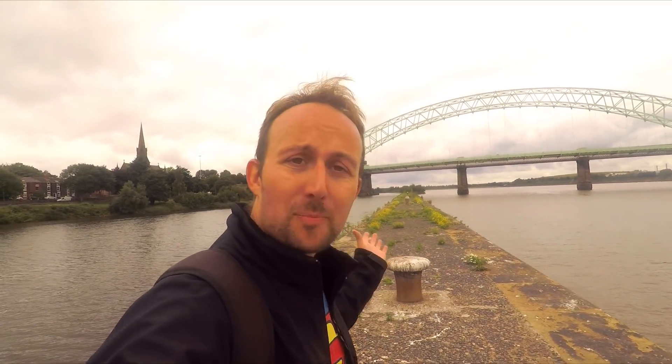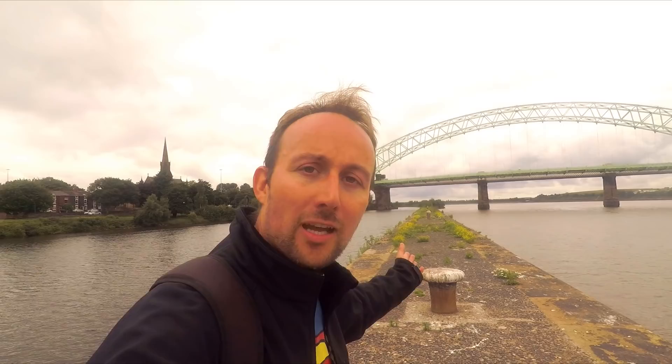If you look behind me, you can just see how narrow this thing I'm walking on is - the wall between the canal and the river. It's just amazing. It's like a few paces wide.